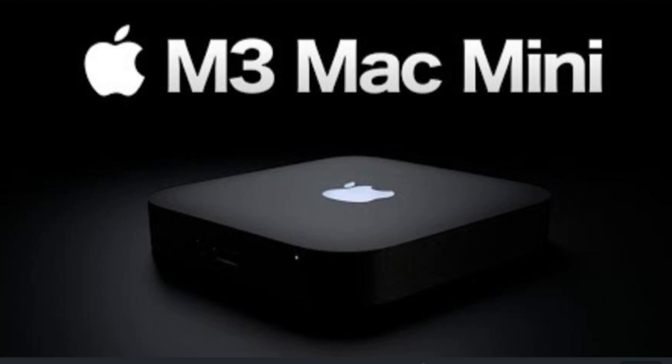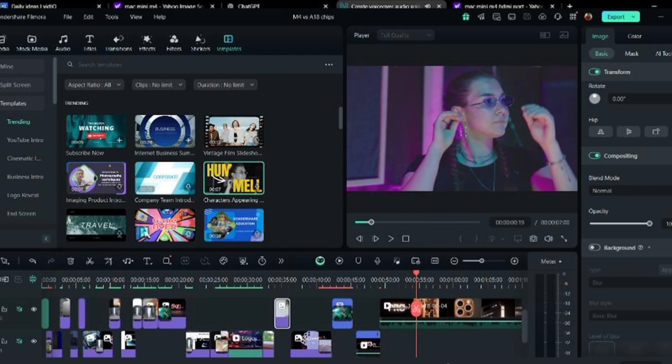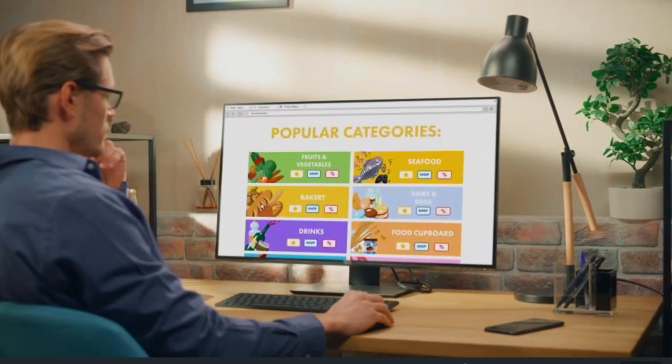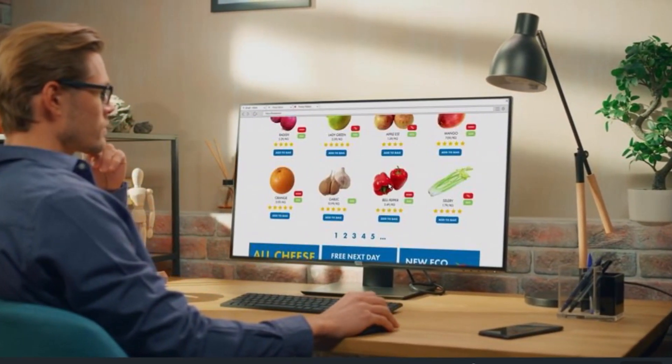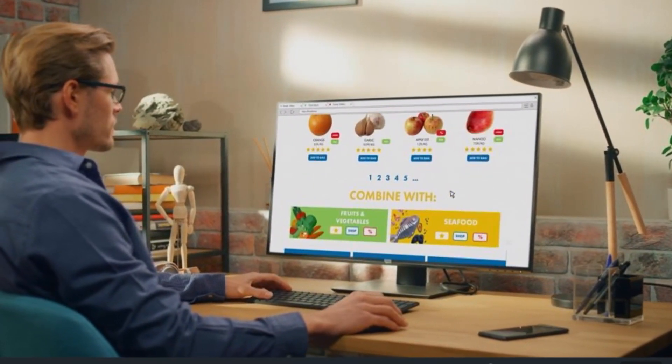But how does the M4 stack up against the M3? With more GPU cores, larger memory options, and enhanced 8K support, the M4 is built for creators handling high-performance workflows. However, if your tasks are lighter — like casual browsing or basic editing — the M3 is still a solid choice at a lower price.